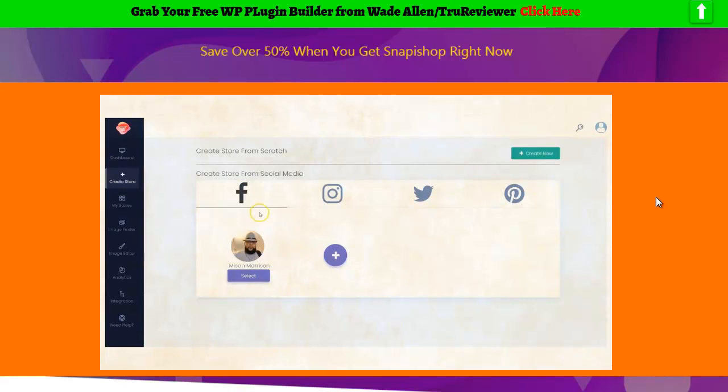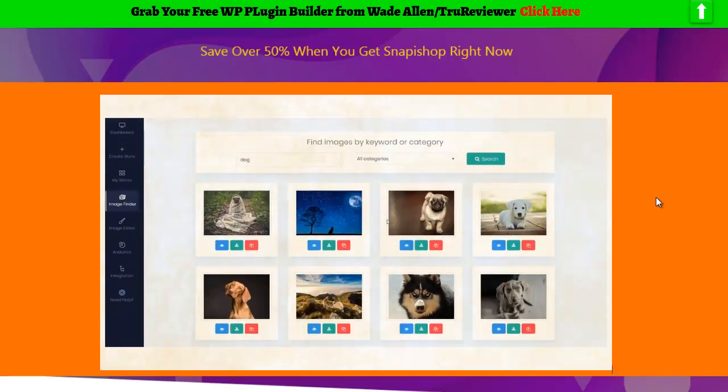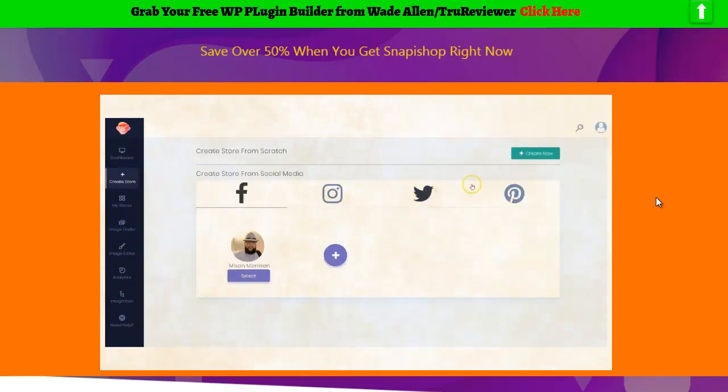Step 2: Connect social media profiles with just one click. Once you're connected, Snap-a-Shop goes to work to grab the hottest relevant images for your store from Pixabay, or any social media profiles, including Facebook, Instagram, Twitter, and Pinterest for mass exposure.